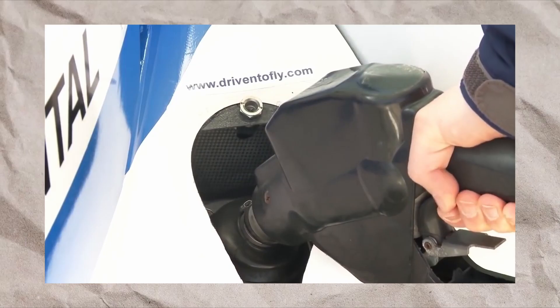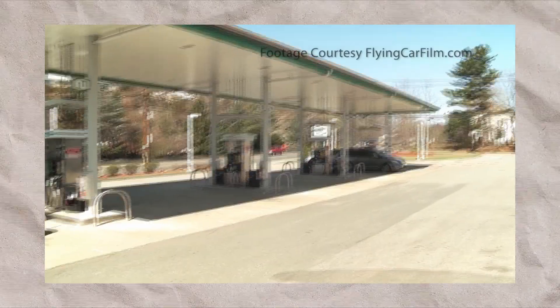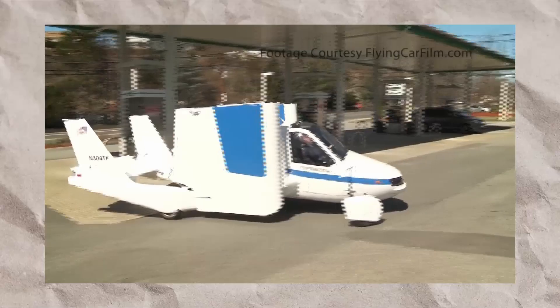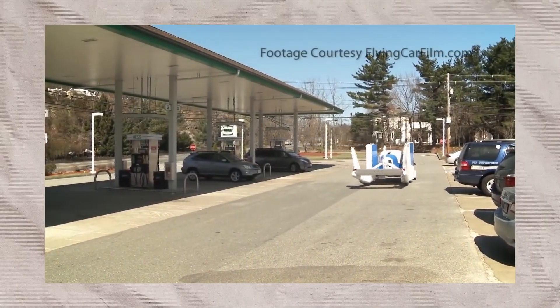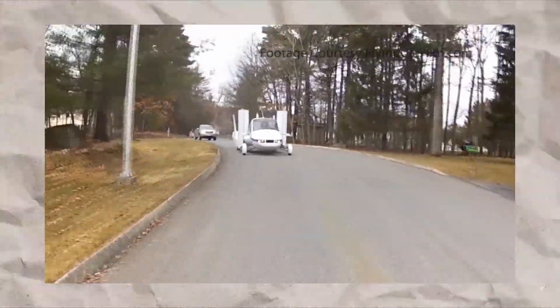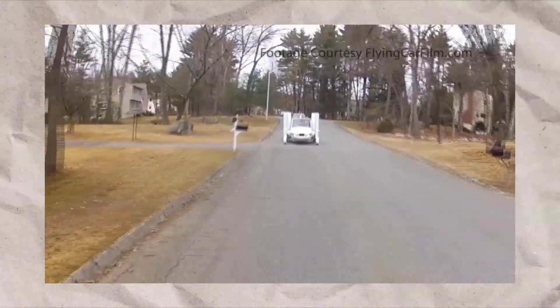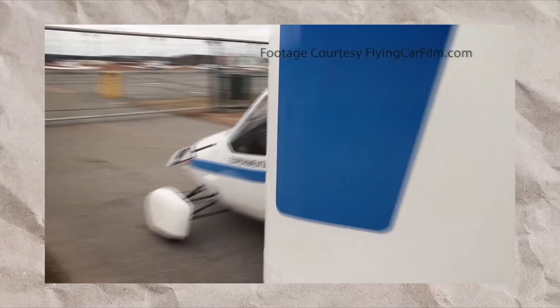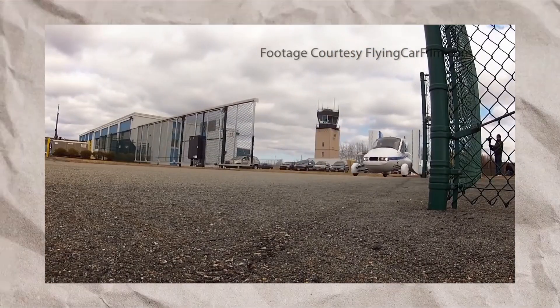The general idea is like this: imagine you want to go from one town to another 500 km or 310 miles apart. The plane is the fastest option, but planes can't exactly go into cities, so you need another type of transportation. The Terrafugia Transition solves this — you go to the nearest airstrip and take off, fly to that city, land at the airport, and drive off to wherever you need to go. It makes sense, right?